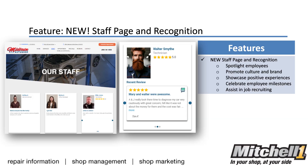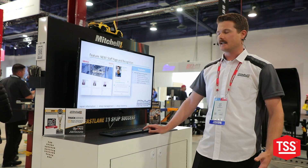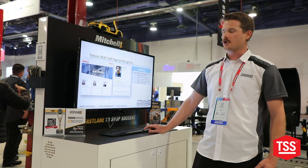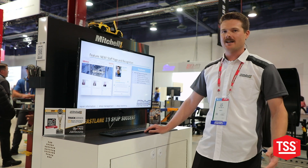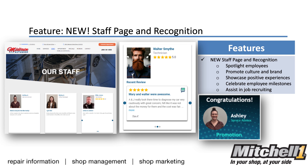This gives you a brief overview of a technician. They can actually see a review that's left about that technician, which builds that trust for the shop for the customer that's coming in that might not be sure about what's going on there. Also showcasing a promotion from a current employee.